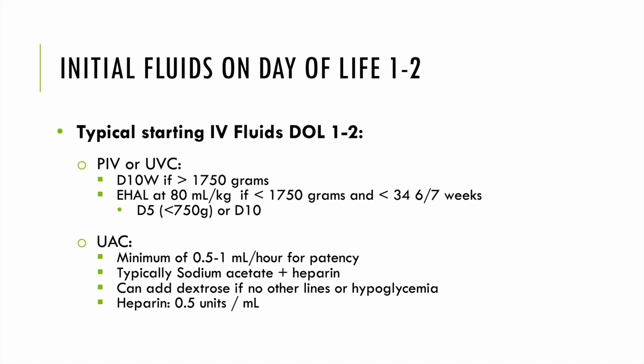We start fluids at 60–100 mL/kg/day, but what we put through them varies. With PIVs or UVCs, we provide D10W if a baby is over 1750 grams at birth. We give EHAL at 80 mL/kg/day if an infant is less than 1750 grams and less than 34 and 6/7 weeks at birth. We'll discuss early hyperalimentation in a bit. If we have a UAC, it typically runs at a minimum of 0.5–1 mL/hour for patency, usually sodium acetate with heparin through that line.